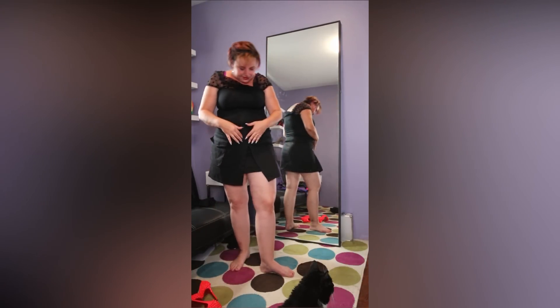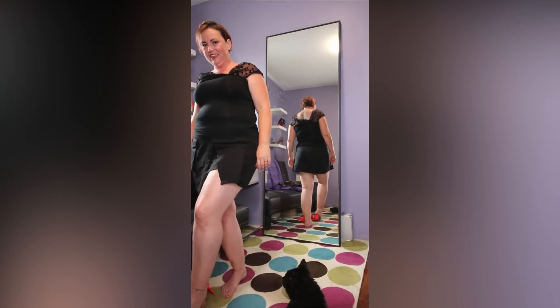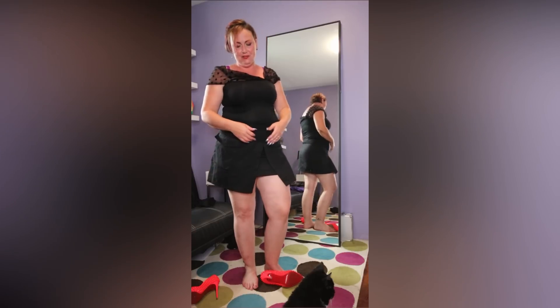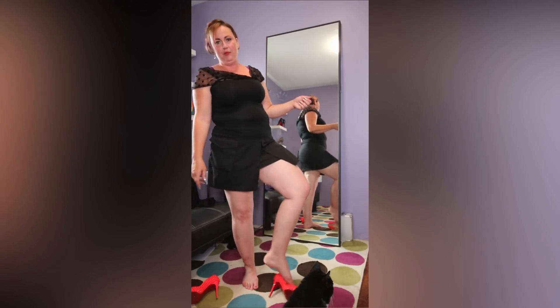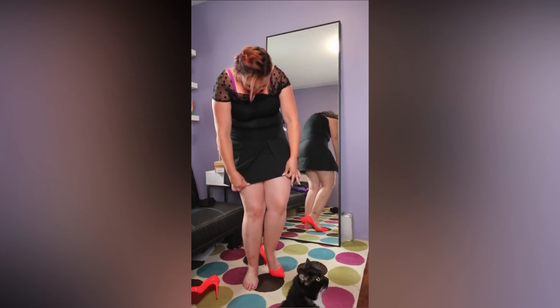So this is the skirt that had a buckle on it — I ripped it off. I did not like it, so I ripped it off, and I didn't even need scissors or anything. I just literally pulled and it hung off. But other than that, it's a nice material.